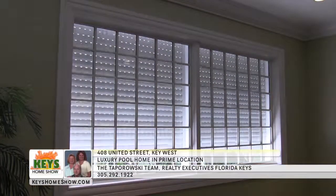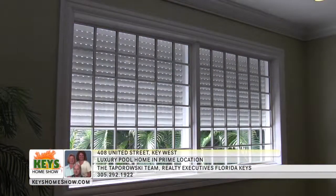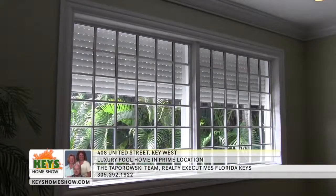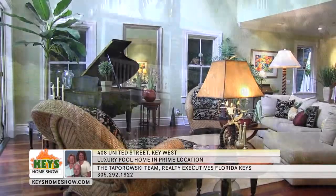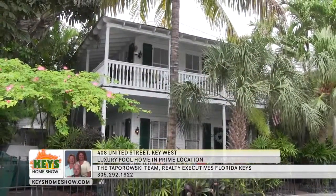The entire house is storm-ready with coverings available for all windows, including automatic shutters on the second-story great room windows. See it in person and fall in love — call the Taparowski Team at Realty Executives today to schedule a showing.